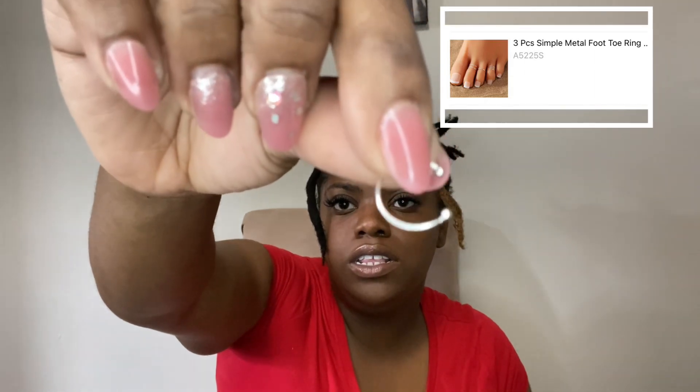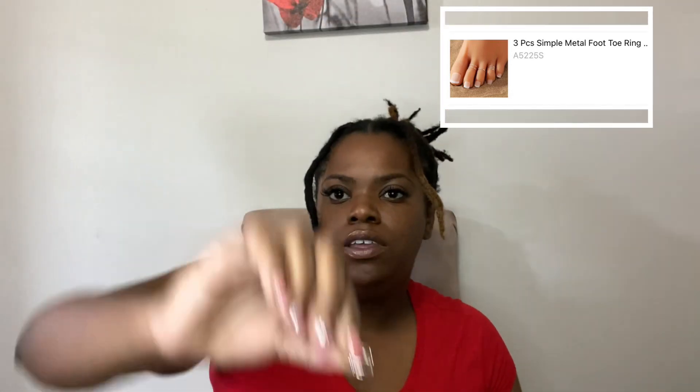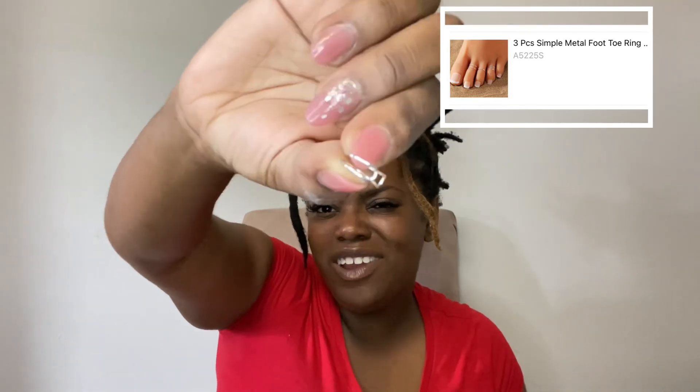These are the silver toe rings — I always get it mixed up. Here's one of the toe rings — very simple. I do like the toe rings with the designs on them better. These are pretty basic toe rings but they're still cute.